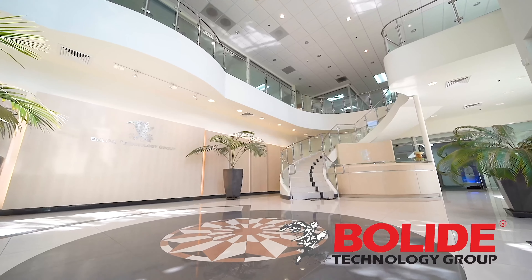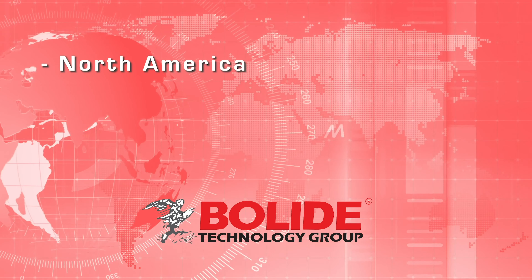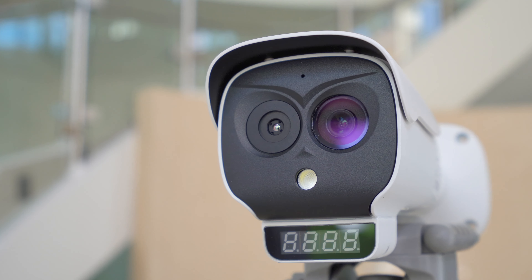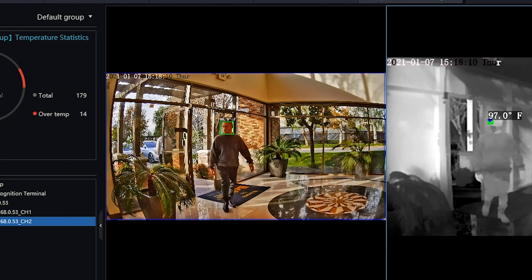Bolide Technology Group is a global brand of CCTV video surveillance solutions established in 1993 with multiple locations. The BN2037TH is a next-generation human body temperature measurement system from Bolide for multi-person body temperature checks without the need of a black body.